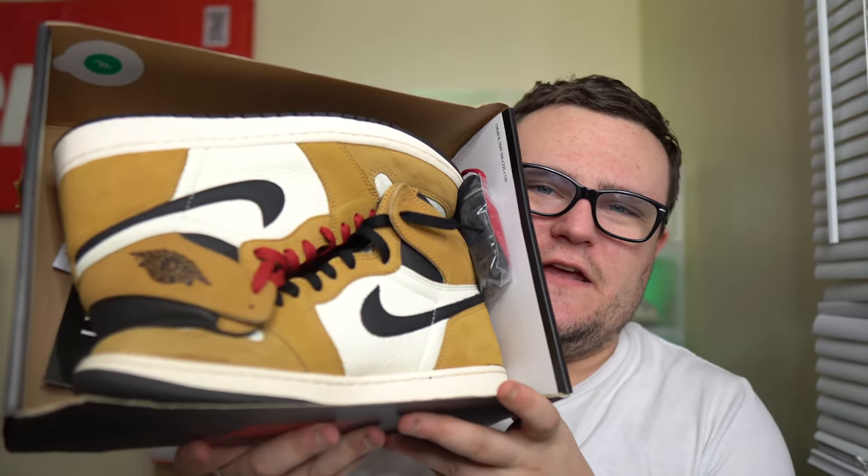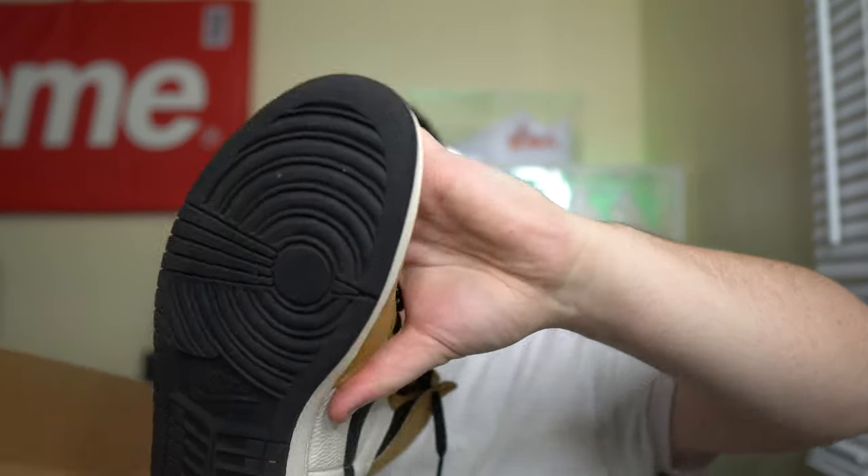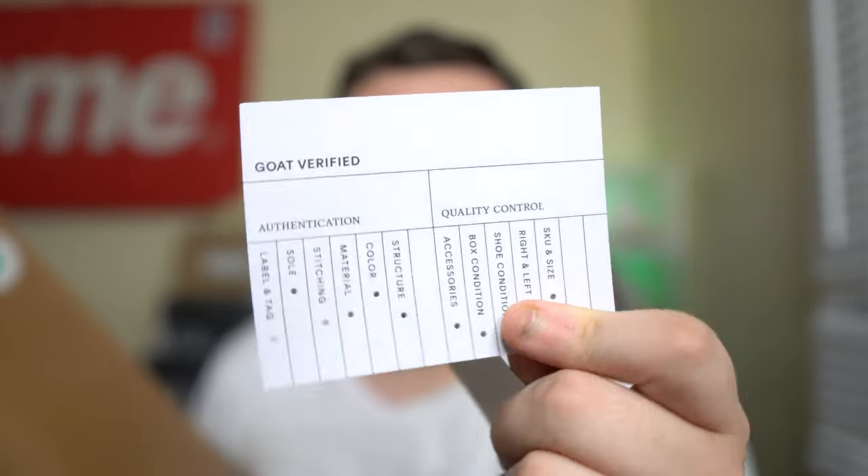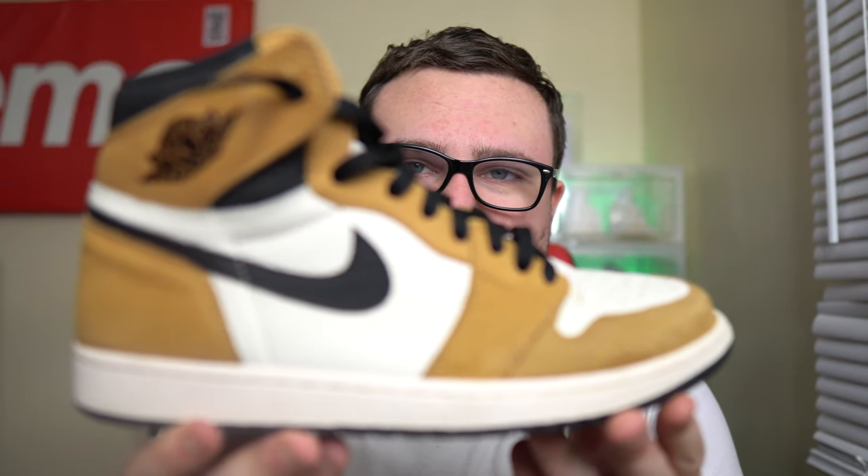We have the Rookie of the Year Jordan 1s! This is a pair of Jordan 1s that when they released was not going for much money over retail at all. We do have both sets of laces - black and red - which is cool. We also have the GOAT verification sticker and the regular GOAT sticker as well. GOAT is legit, they do sell authentic sneakers.